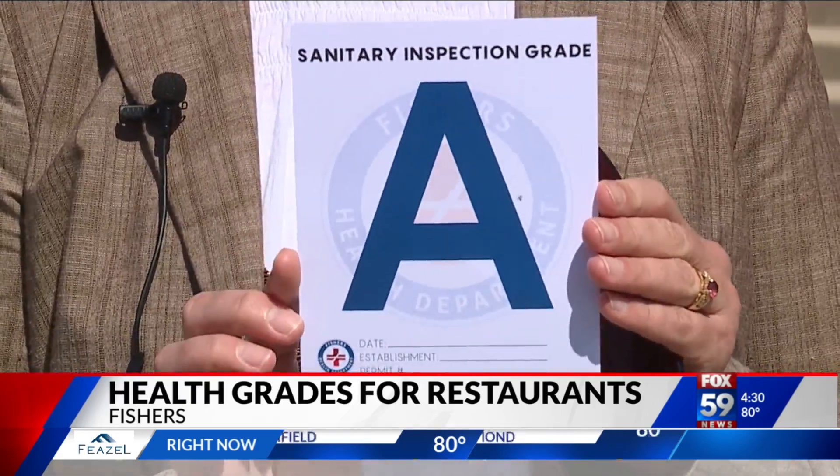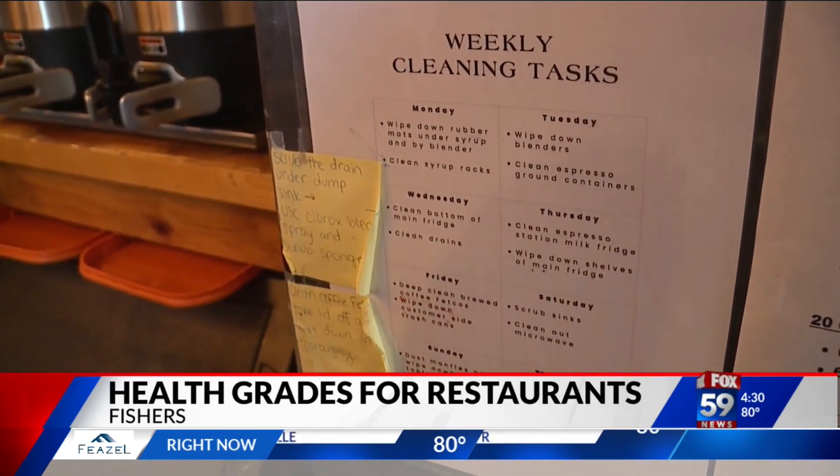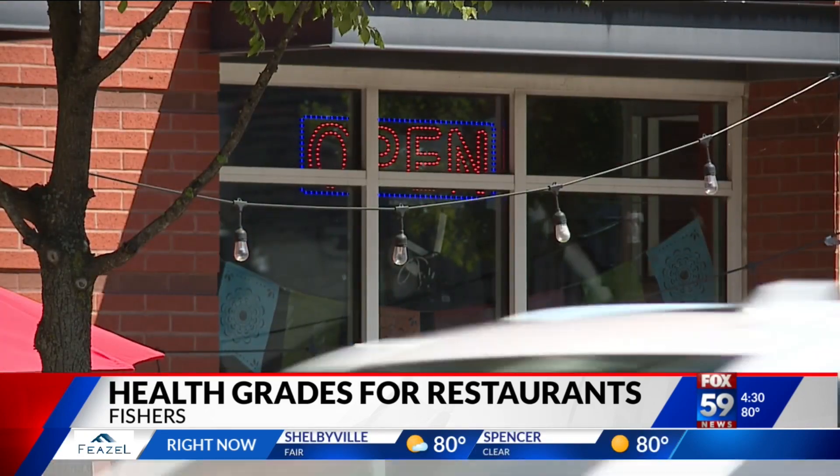It's all based on a 100-point scale. Core violations, often related to general maintenance, cost an establishment 2 points. The next category of infractions, which might include those deemed priority concerns, deduct 3 points. Potentially hazardous violations cost 5 points.